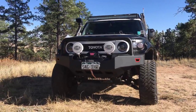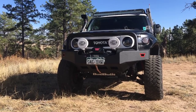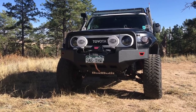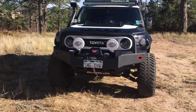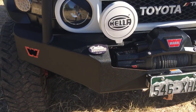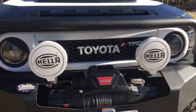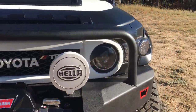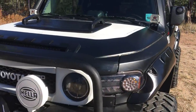Starting up front we have the Warn bumper with the Warn winch. There is a rugged ridge license plate flipper behind the license plate so we can flip that up and get the winch out. We also have the Bud Built skid plates — the full set, all five pieces underneath. We have our helo lights and the 2014 limited edition white grille. Moving in closer, we have the Colorado FJ Cruisers grille badges, which became a bumper badge since the grille is packed with the helo lights. We also have the halo projector headlights and diamond-cut blacked-out turn signals.